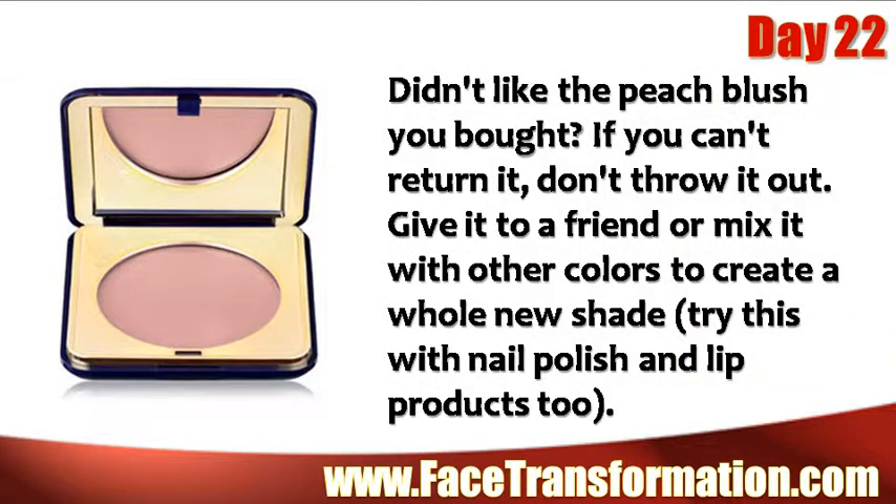Didn't like the peach blush you bought? If you can't return it, don't throw it out. Give it to a friend or mix it with other colors to create a whole new shade. You can try this with nail polish and lip products too.